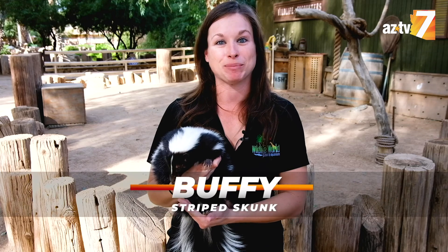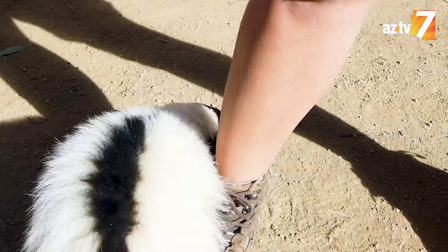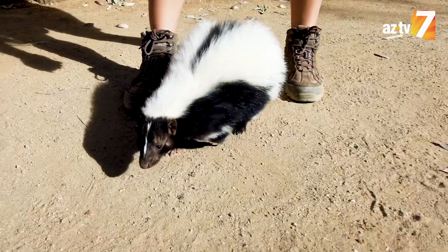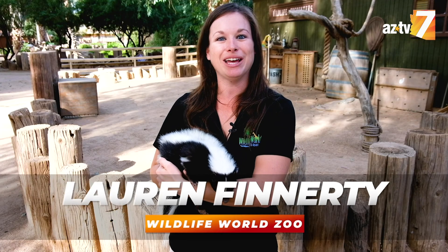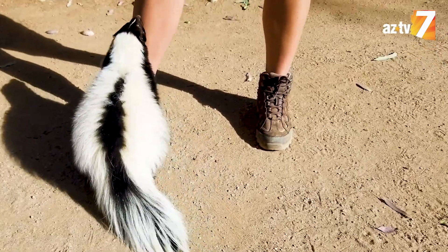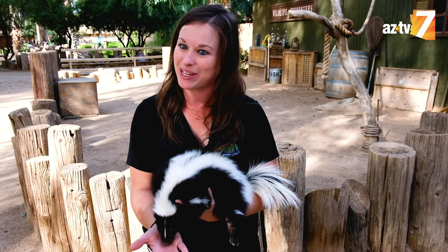Meet Buffy the Vampire Sprayer. She's a striped skunk. My name's Lauren and I'm the Education Curator here at Wildlife World Zoo. Striped skunks are native to North America, Southern Canada, and Northern Mexico. So from time to time you might even see one of these guys in your own backyard.